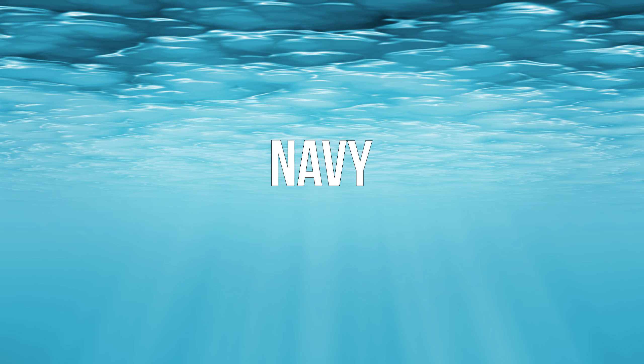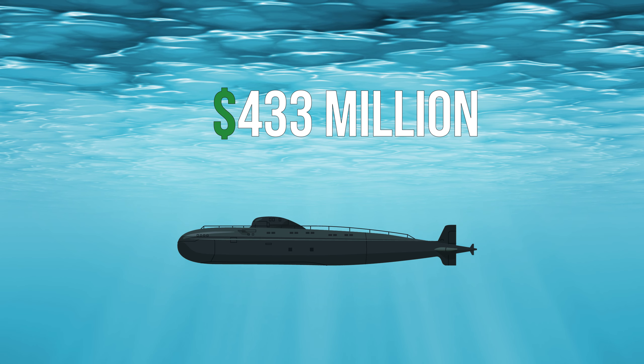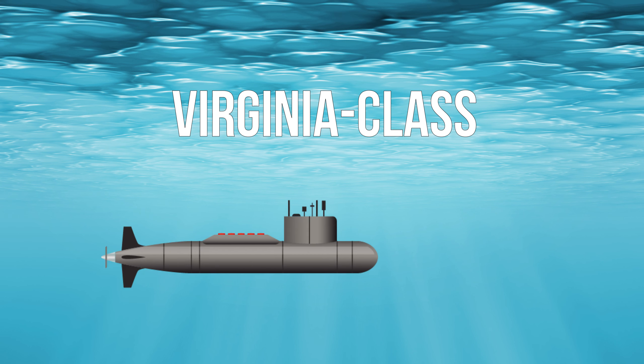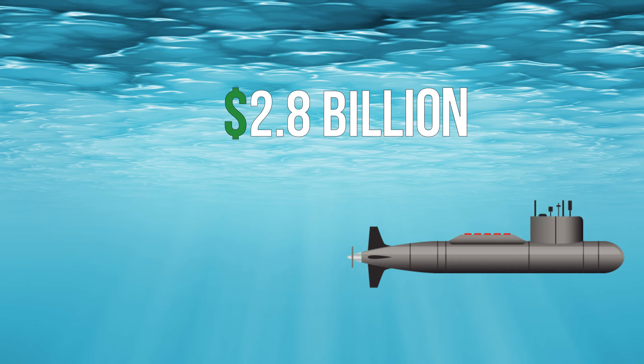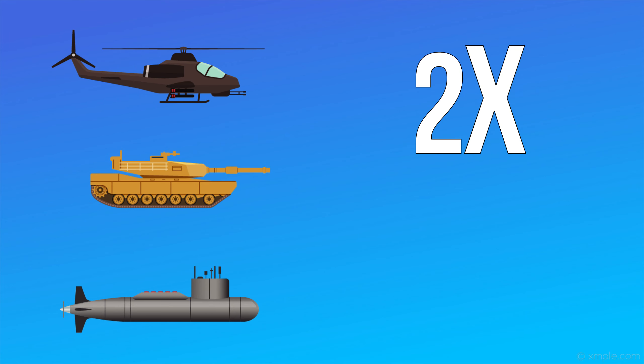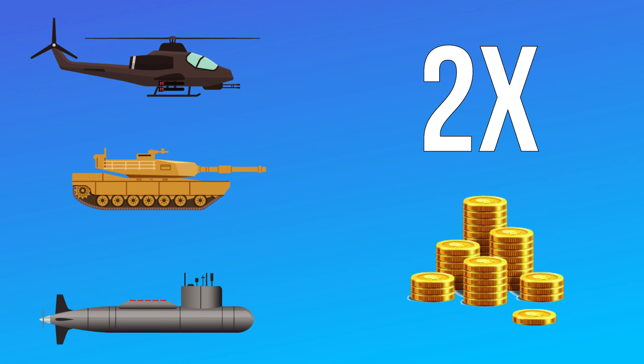Finally, on to the Navy. A quick comparison of nuclear submarines shows that Russia's Borei-class submarines cost $433 million per unit, while American Virginia-class submarines are $2.8 billion per unit. Whether it's by land, air, or sea, the United States often spends at least double what the Russians spend for similar equipment.